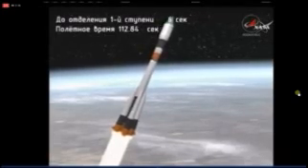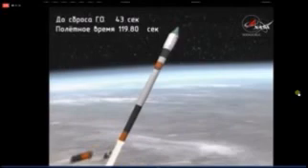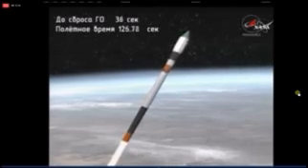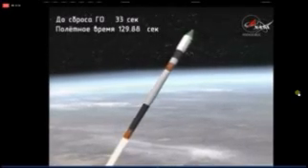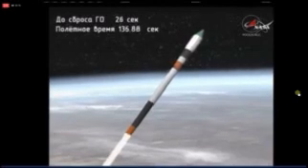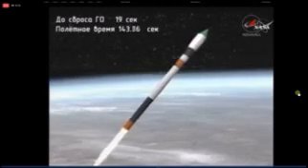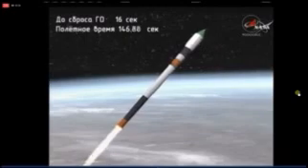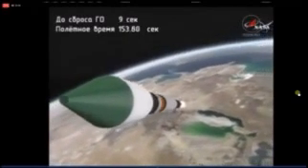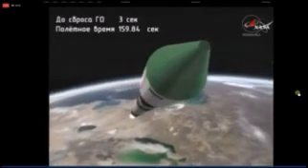Coming up on solid booster separation and first stage shutdown. We have confirmation of the separation at the Baikonur Cosmodrome, traveling at 4,000 miles an hour. Two minutes 40 seconds into the flight — the second stage engine is up and running in good shape, all parameters reported to be functioning normally.